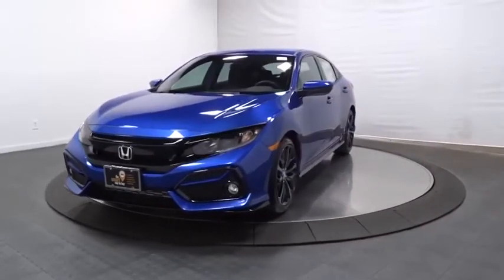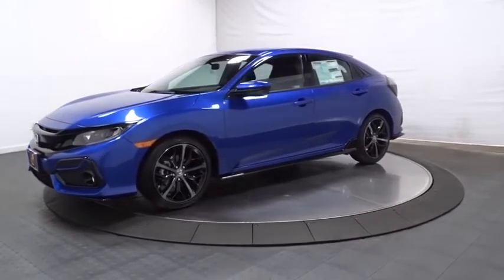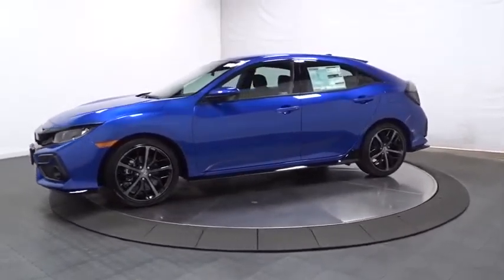We are pleased to show you the 2020 Honda Civic. Practical, awesome gas mileage, and incredibly reliable.